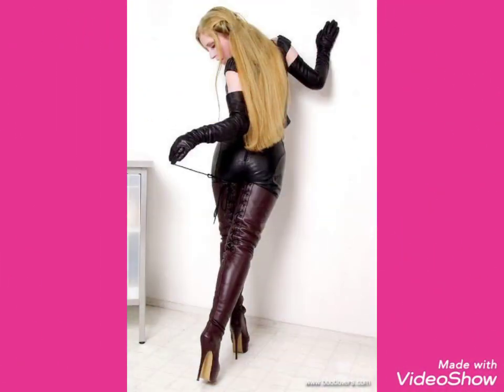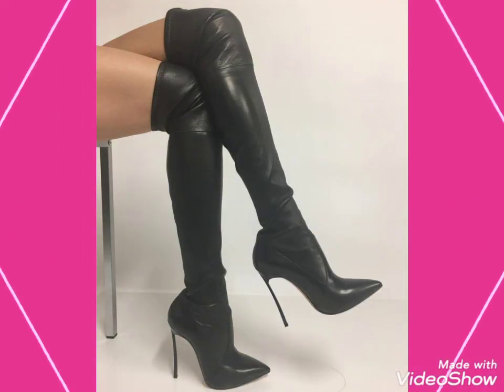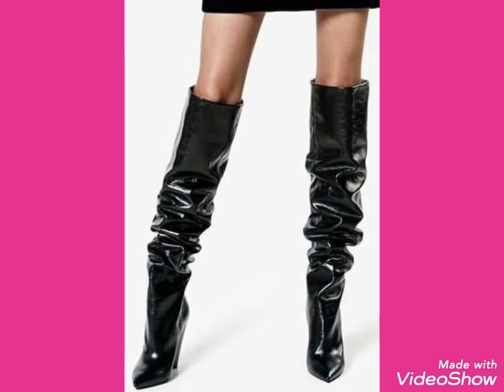So friends, I will tell you the websites from where you can buy these beautiful collections of high heels long boots online. You can buy these from Amazon.com, eBay.com, and AliExpress.com.